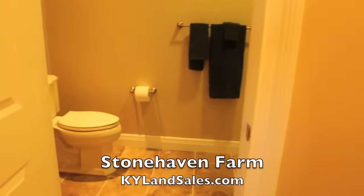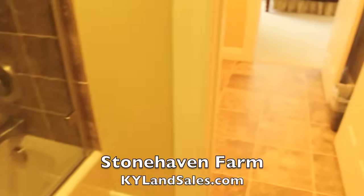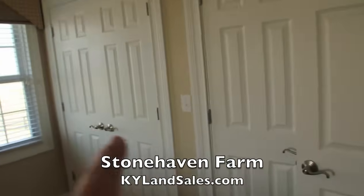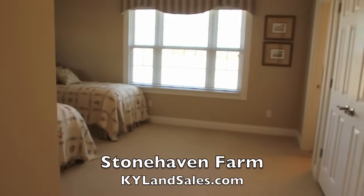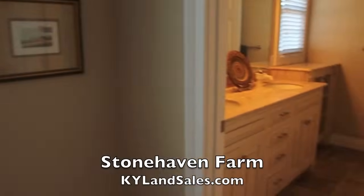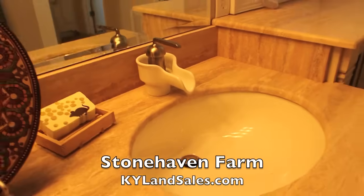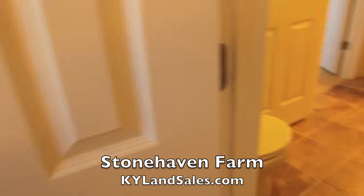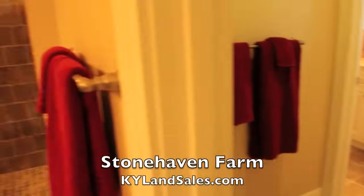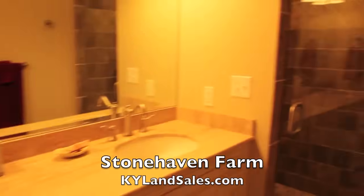Nice full bath, double vanity. More color — this bathroom is all color. There's a closet, and then another bedroom — how cute is that. And then this is a Jack and Jill bath — or Hollywood bath, whatever you like to call it. Two double vanities sharing one toilet. Double vanity, and then a walk-in shower.